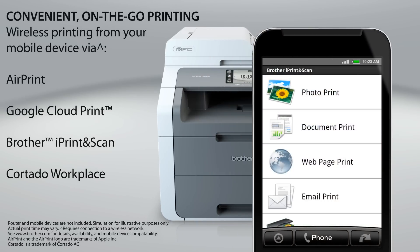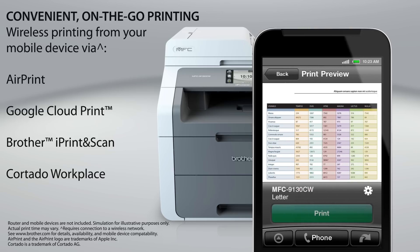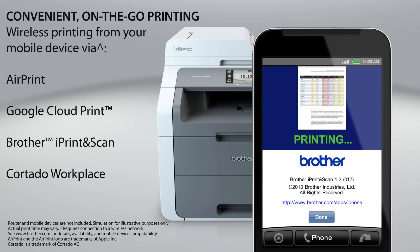Print from your mobile device via AirPrint, Google Cloud Print, Brother iPrint and Scan, or Cortado Workplace.